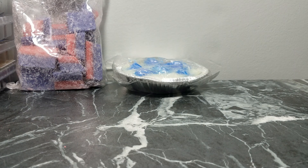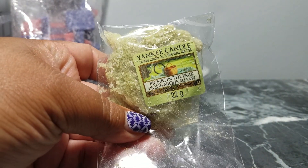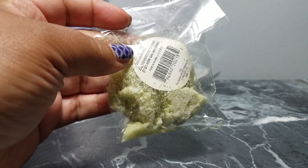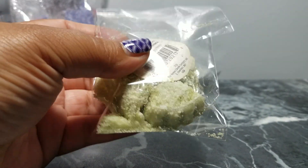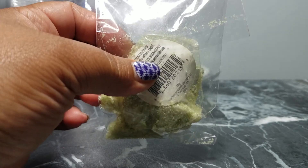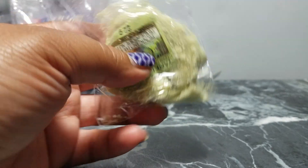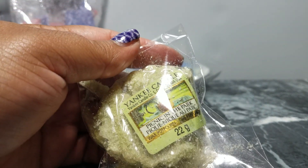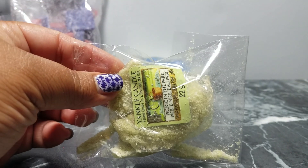Another melt I used in the bathroom is Yankee Candle Picnic in the Park. It's kind of a disaster because my warmer is so small I had to cut it in quarters and it crumbled into a huge mess. I'm going to continue melting it to get rid of it and I don't think I'll buy any more — maybe it was old, I bought it at Christmas Tree Shops and that may have been my mistake. It still smells good and performs though.